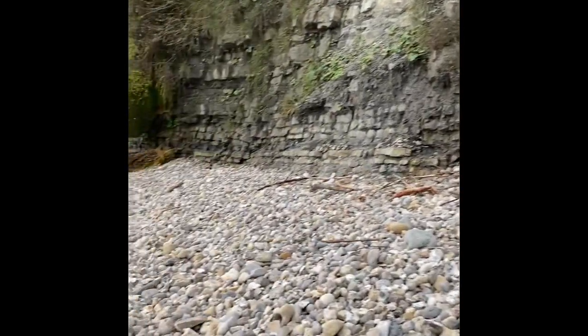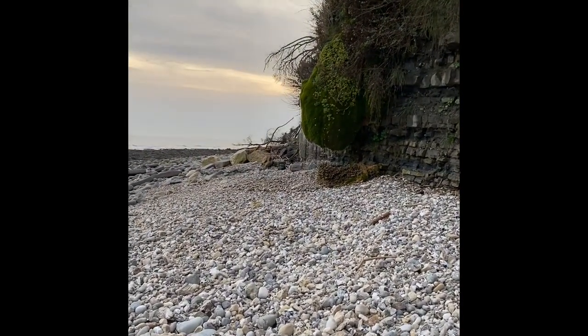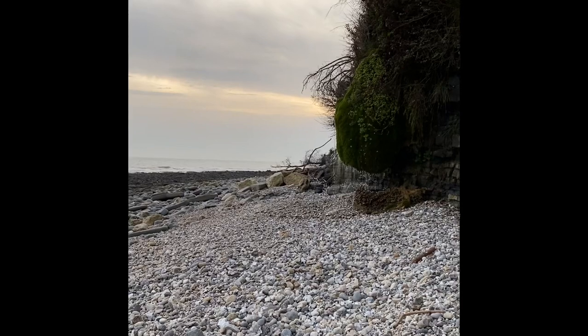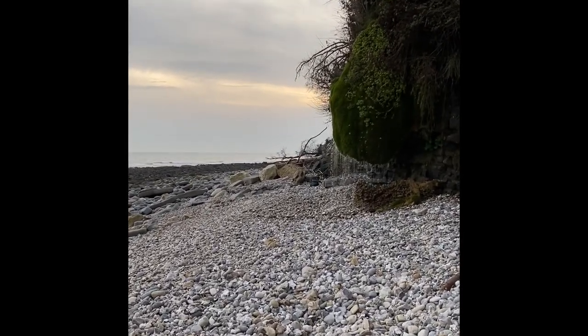Walking along this shingle embankment there's a lovely waterfall up here — a moss waterfall with really pure fresh water coming down through the place.